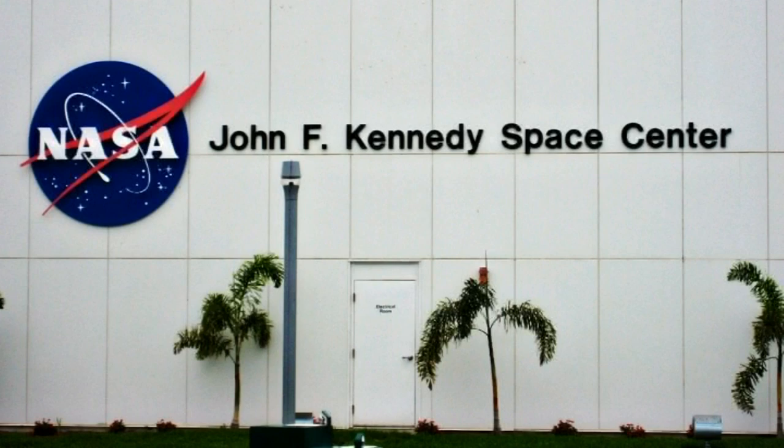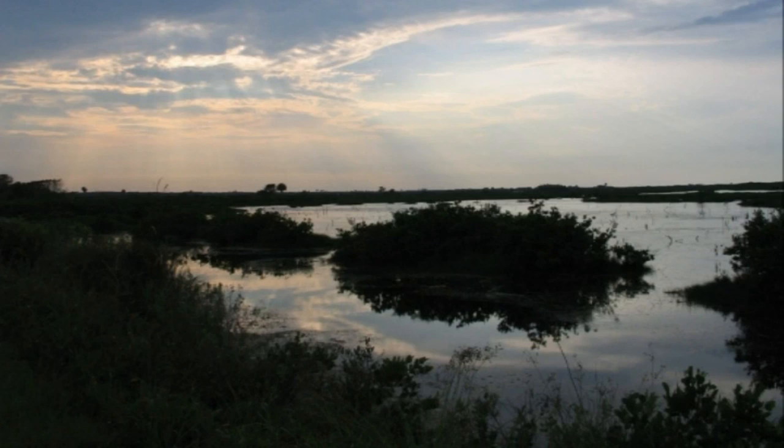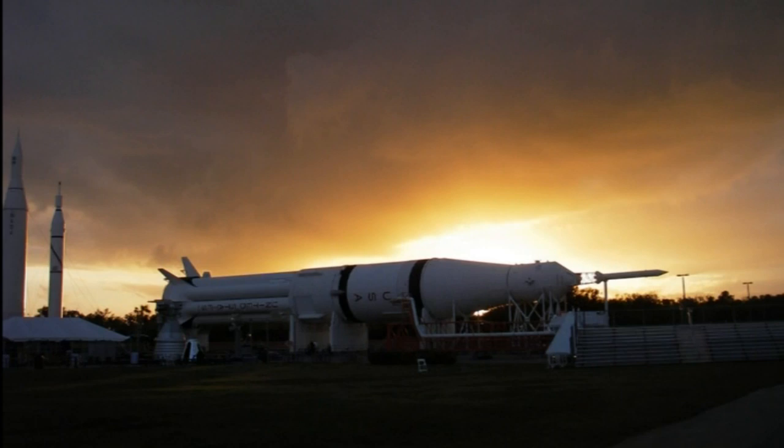The John F. Kennedy Space Centre on Merritt Island and Cape Canaveral provided that base. It is NASA's main launch and shuttle landing complex, employing 13,500 people who daily push the limits of scientific knowledge.